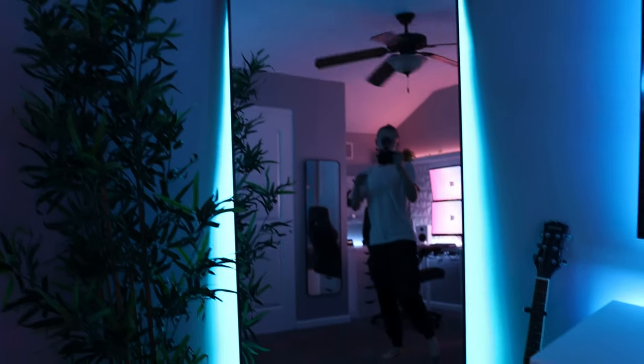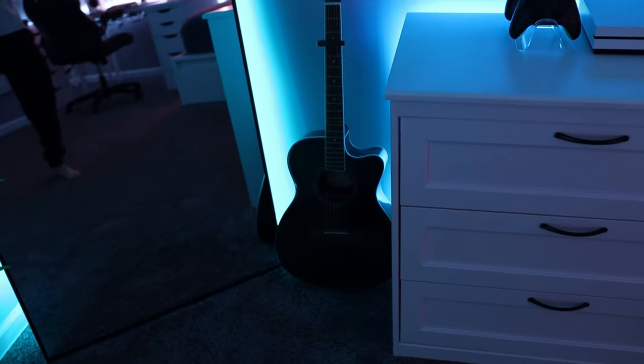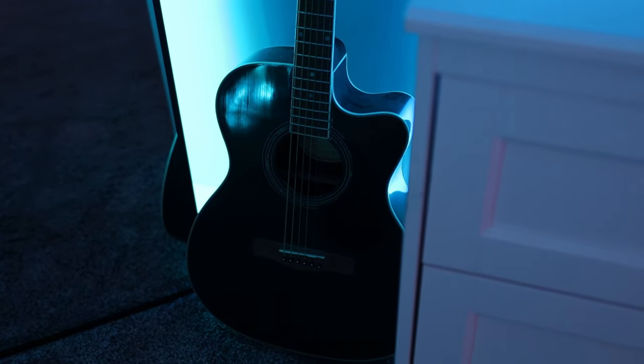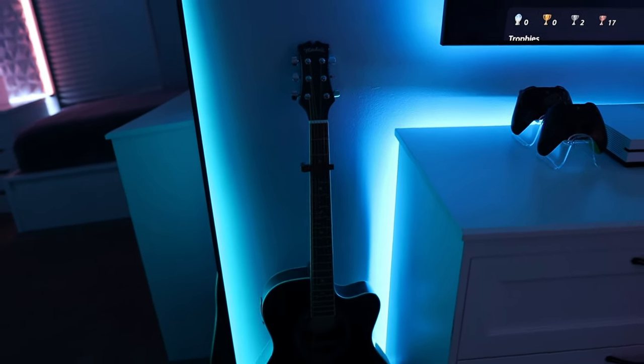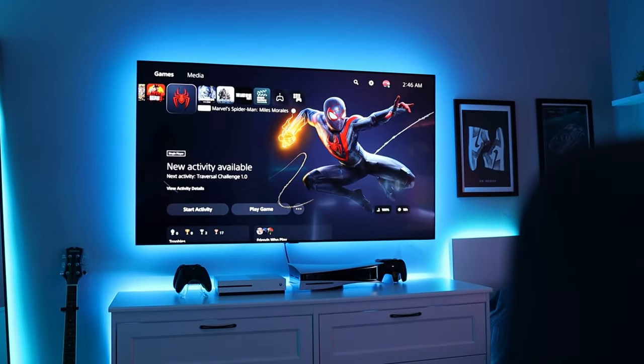Behind the mirror is a 16-foot Govee RGB strip that I got from Amazon. All of the other RGB strips in this entire room are also Govee. Sticking to the right, I have my guitar — I haven't played it in a long time and I only really know like half of a song. I honestly don't even think it's tuned because last time I tried to play it, it sounded pretty wonky, but yeah, it sits there until I think of playing it again.